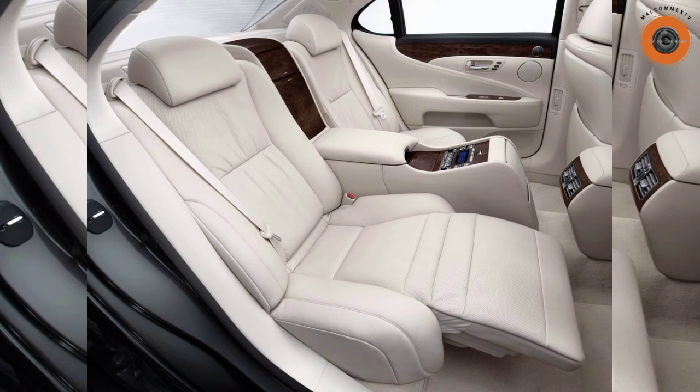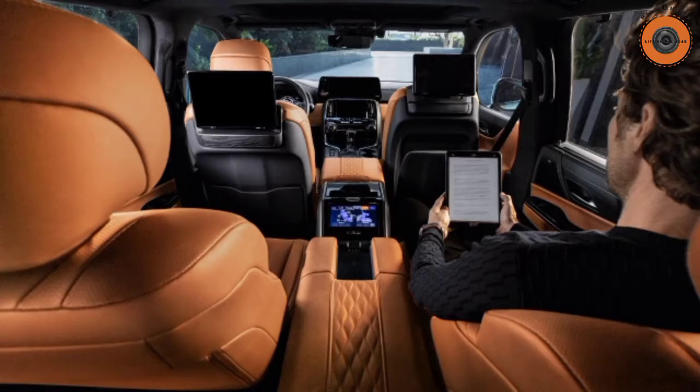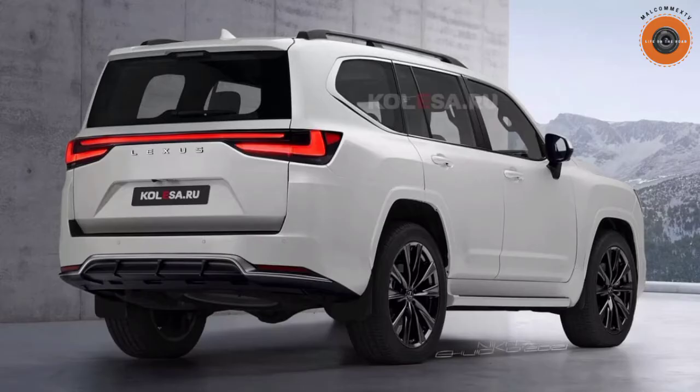Lexus has not yet announced the full price of the 2022 LX 600, and will likely release full price details later. However, it is expected to go on sale in the US in early 2022 and is expected to be around $90,000 US dollars.